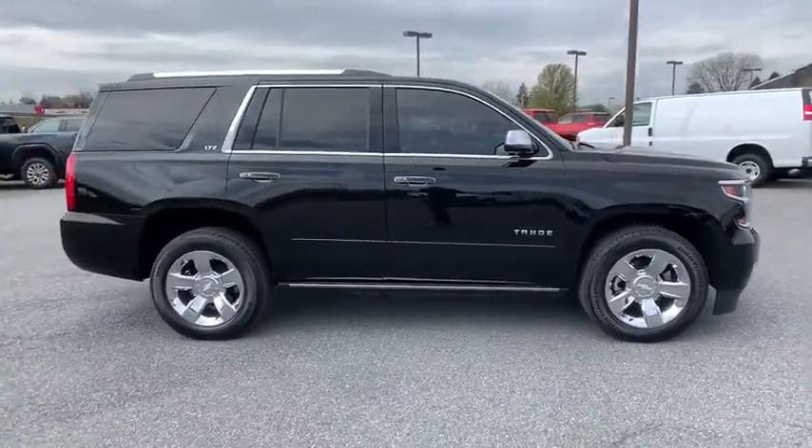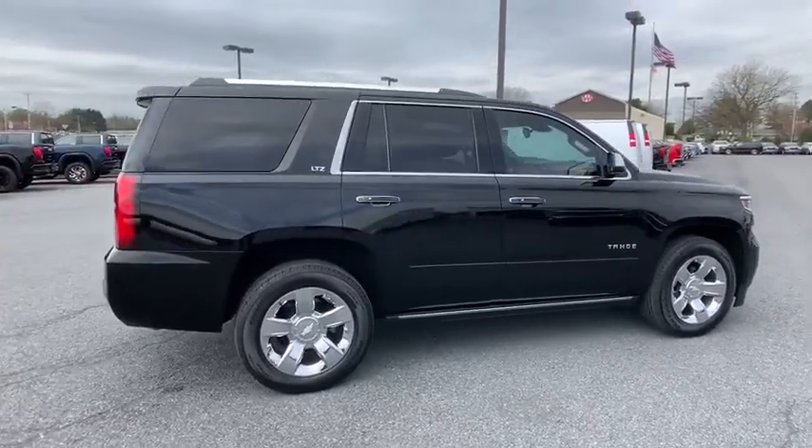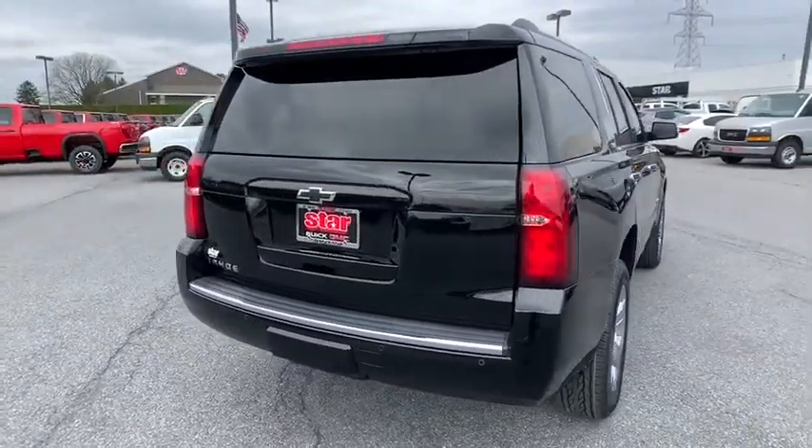Here are some of this vehicle's great options: power passenger seat, traction control, power liftgate, heated seats, navigation system, dual airbags, alloy wheels, power steering, floor mats, and four-wheel disc brakes.